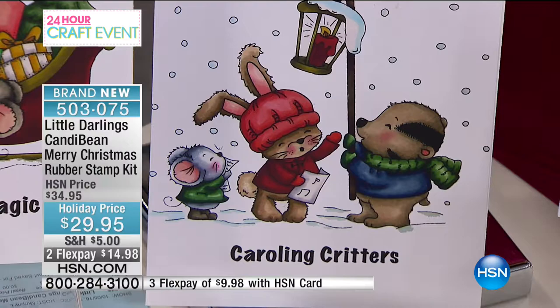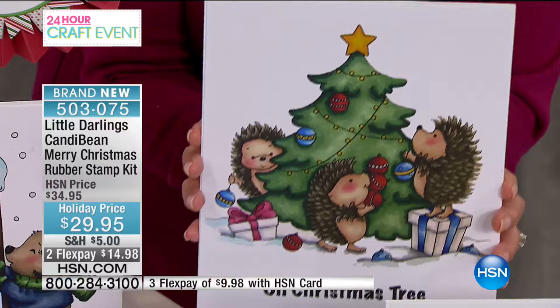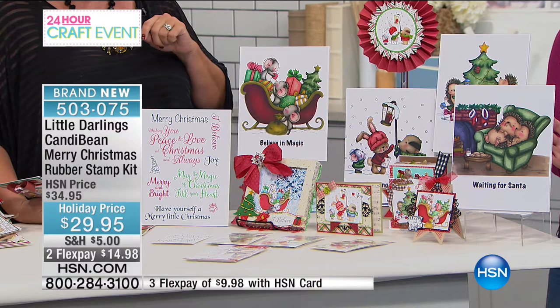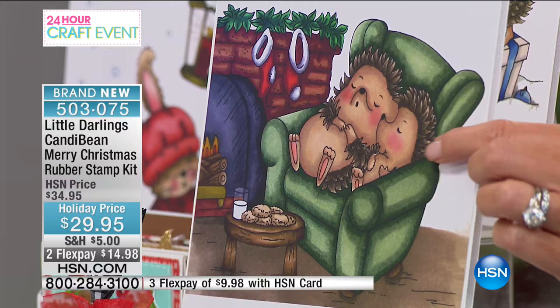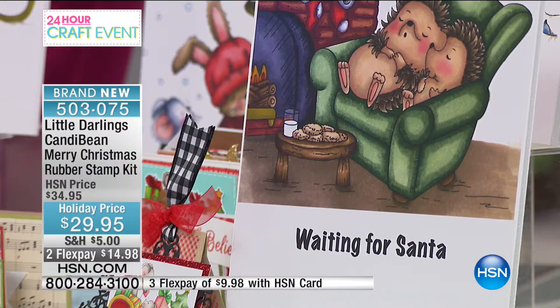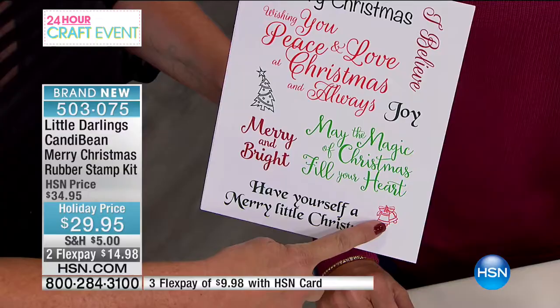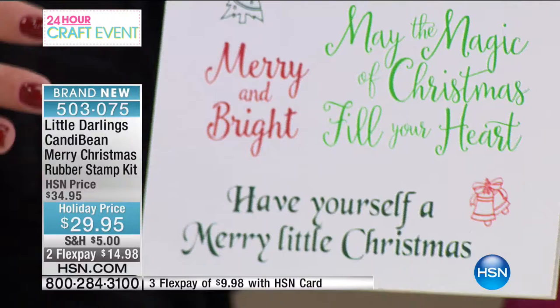Could you imagine getting this in the mail? I don't know a single person who wouldn't crack up and get a smile on their face. Look at 'Waiting for Santa' — they fell asleep right by the chimney waiting for Santa, with cookies and milk. Little stockings hung on the mantle. You're also going to get all these great sentiments — 'Merry Christmas,' 'Wishing You Peace and Love.' This whole kit is 13 pieces in total. It's exclusive to HSN, all included for $29.95.